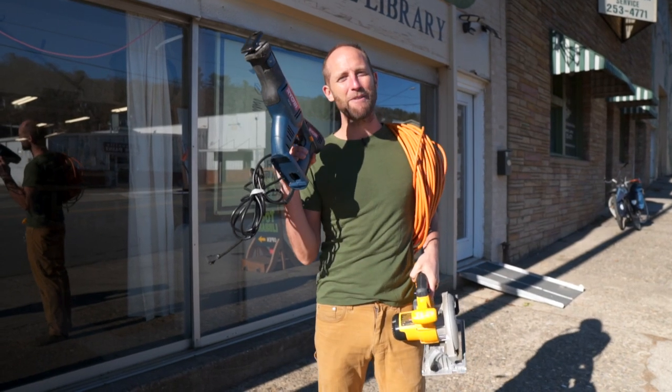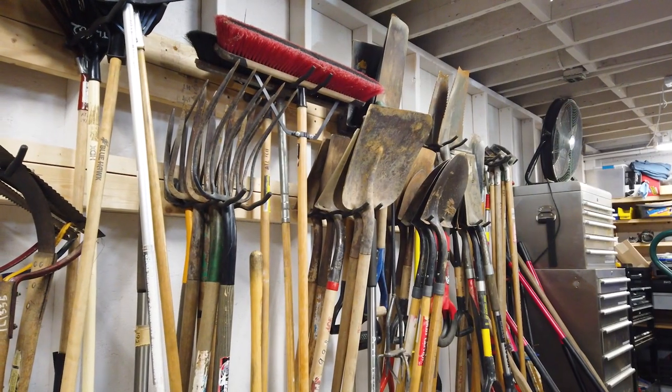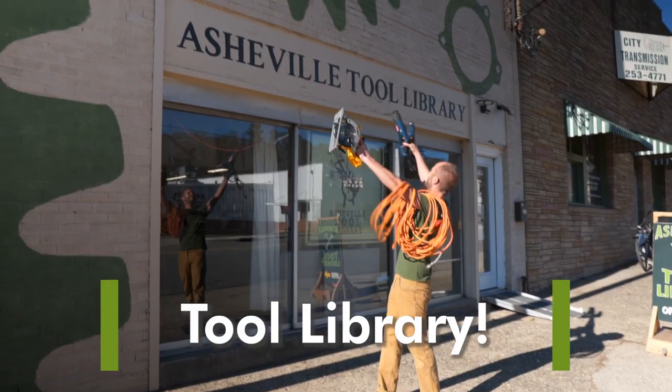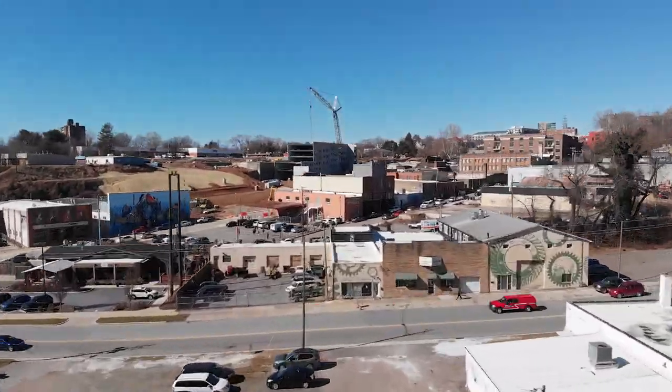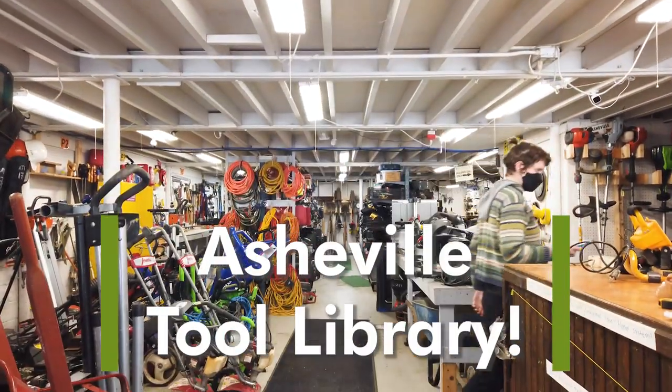This tool can be rented from a library, and so can this tool. All of these tools can be rented from something called a tool library. In North Carolina in the United States, I introduce you to the Asheville Tool Library.